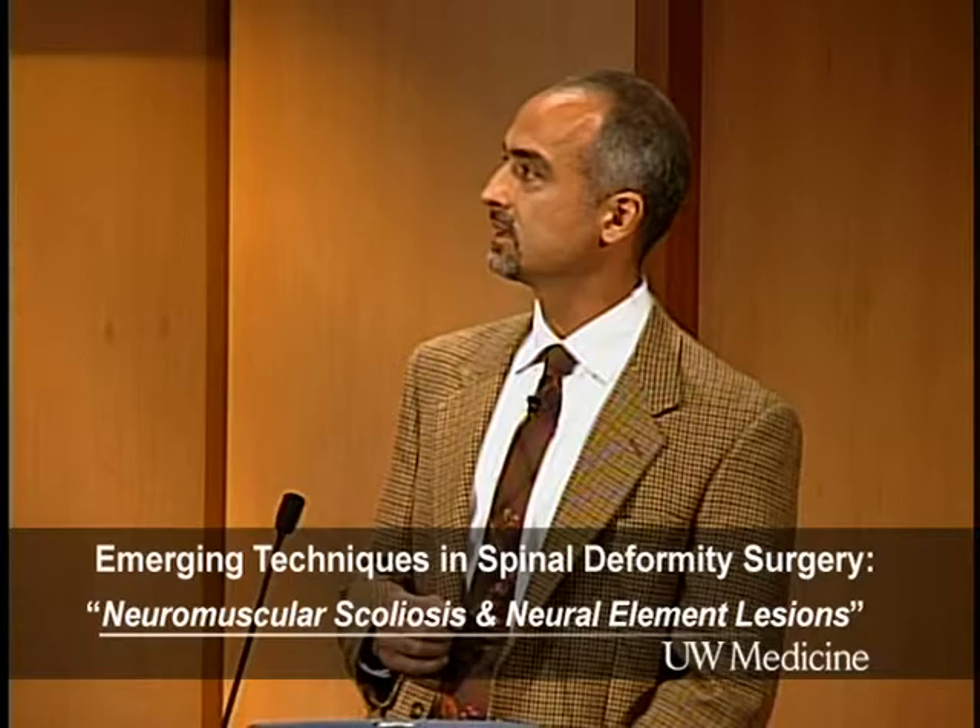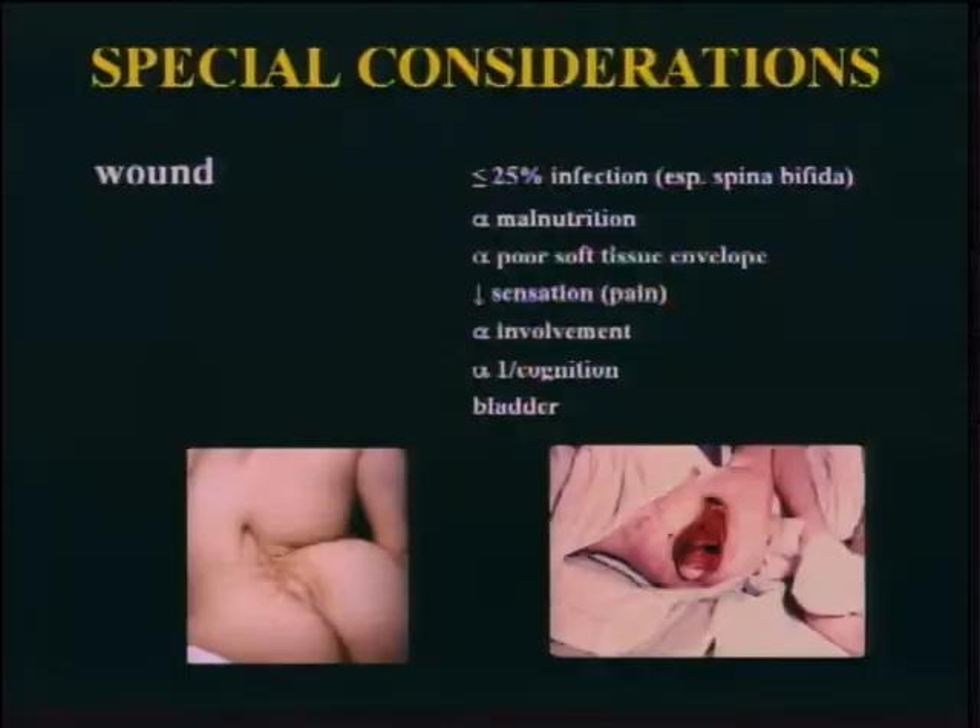Wound issues loom large, especially in spina bifida patients and most neuromusculars, because these are chronic diseases — it's not just a spine deformity. In spina bifida patients you have the wound envelope issue, multiple operative sites, and more. Cognition plays a role, the degree of overall involvement plays a role, and bladder function plays a role.